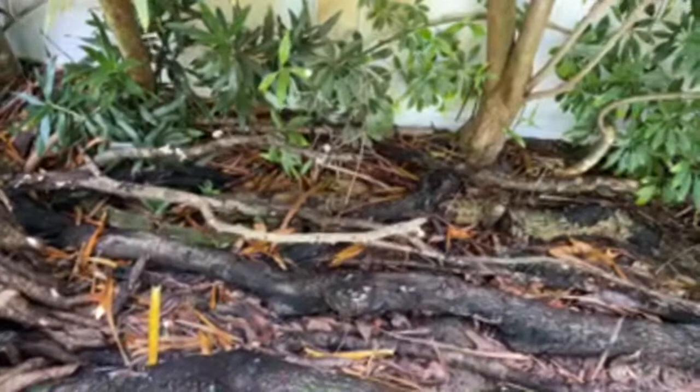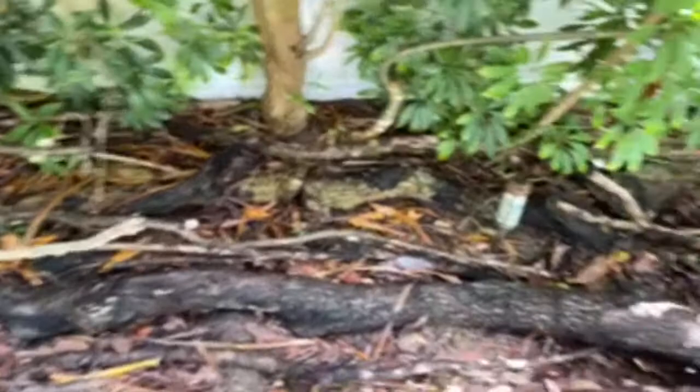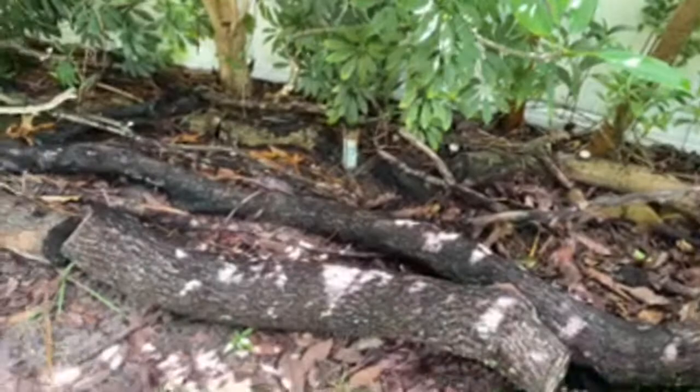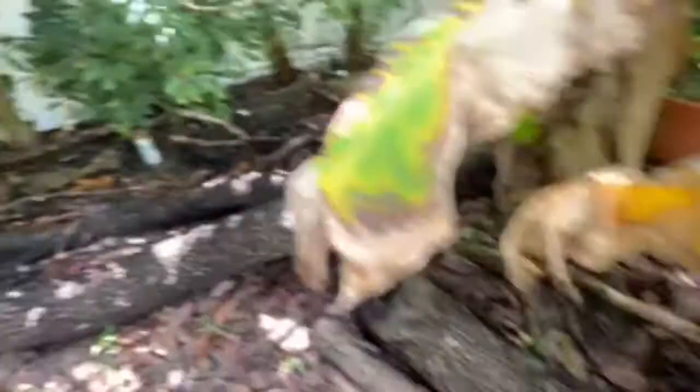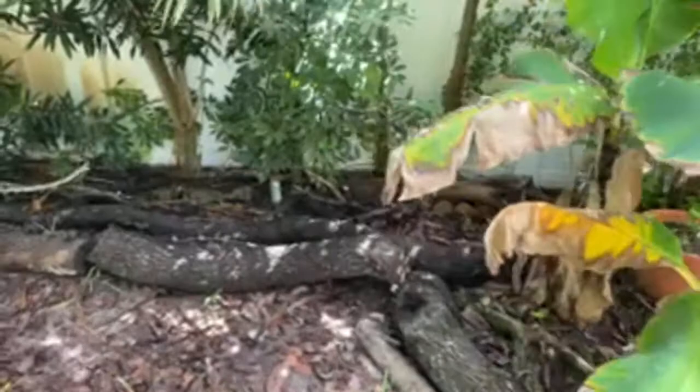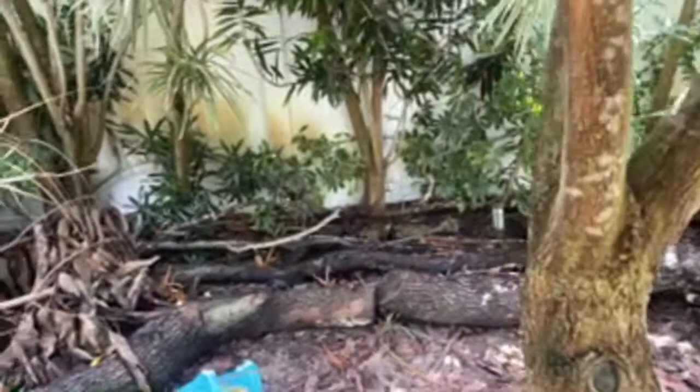Some drawbacks you might think of: doesn't this create places where critters can make nests — rats or some undesirable creature? Sure, yeah it does, so you've got to manage that part. But I haven't had any problems with that at all. We had some possums back in there. They actually took a shot at eating the chickens — unsuccessfully. The chickens rallied against the possum and nearly pecked it to death. They'd be no match for a raccoon though.